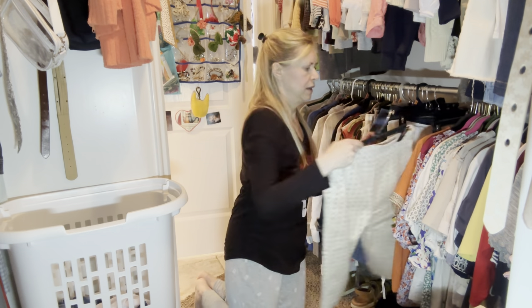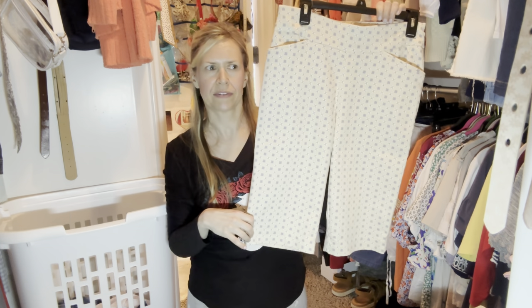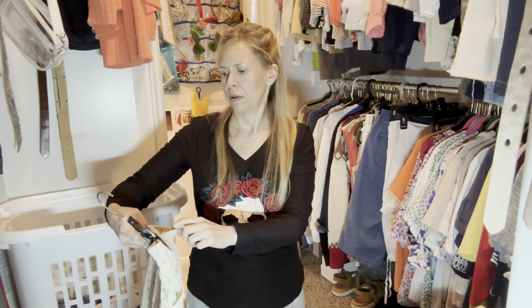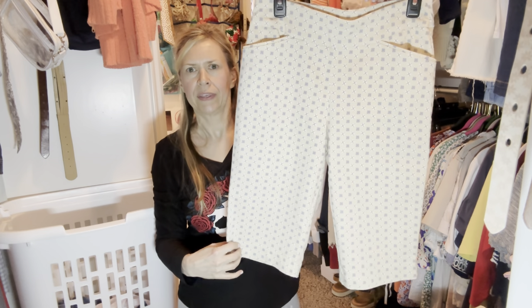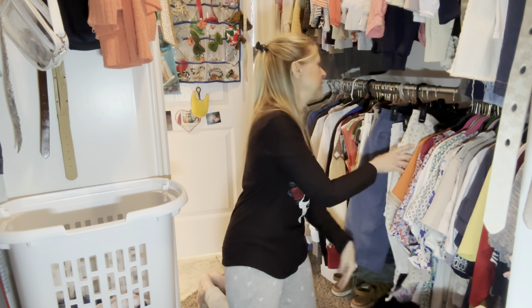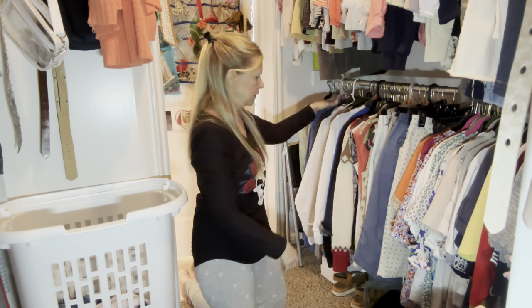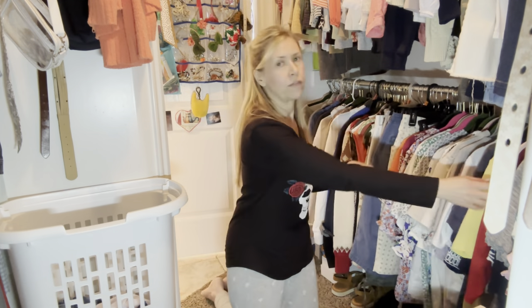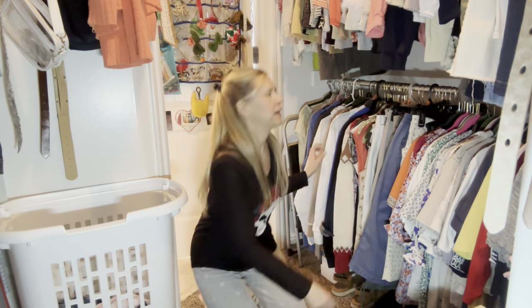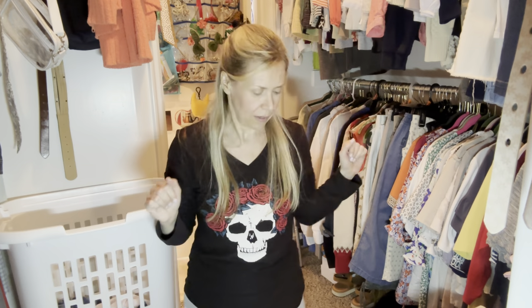Last but not least, I bought these at Kohl's last year on clearance - maybe $10 or $12. They're Croft and Barrow and I haven't even worn these ones yet. Here's my collection, all ready to go. I have all my short sleeve shirts here and my shorts in the middle, then sweatshirts and jackets back here, and my shoes here. Now let me show you what I am getting rid of.